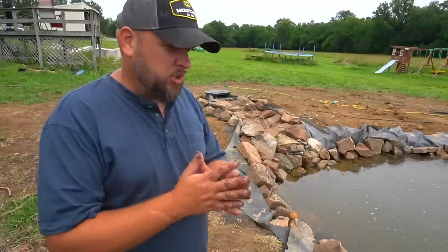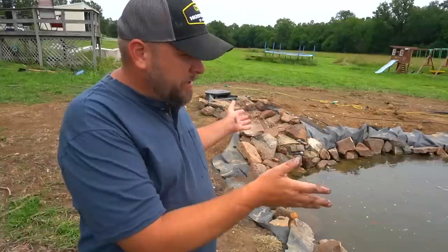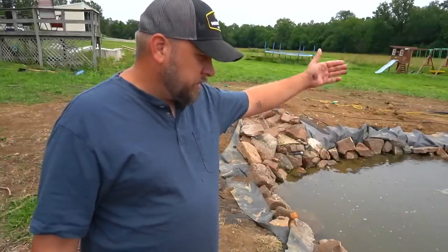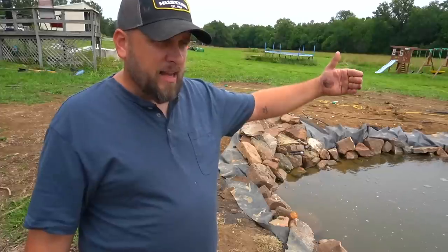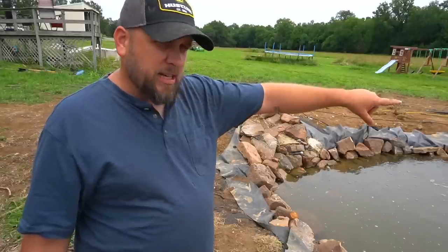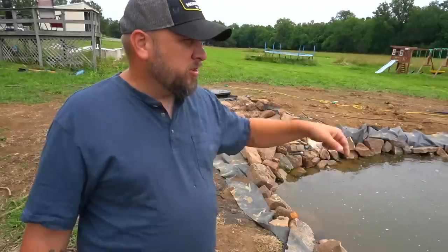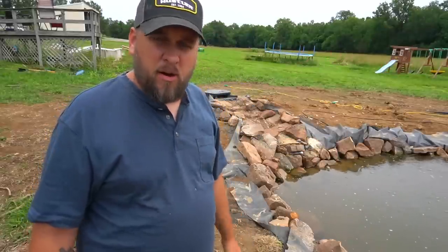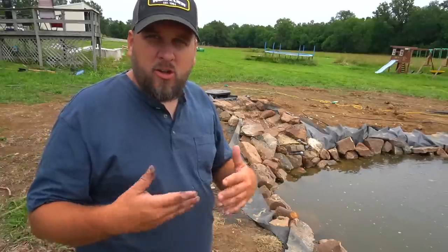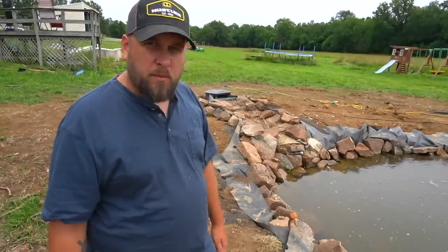We're also going to add some fish. First thing I want to do is change about 25% of the water by putting the sump pump into the water, plugging it in, and letting it suck while the garden hose runs into the pond. The outfeed of the sump pump is going to go into that drainage and feed this water down into the big pond, so I'm always trying to keep as much water as I can.